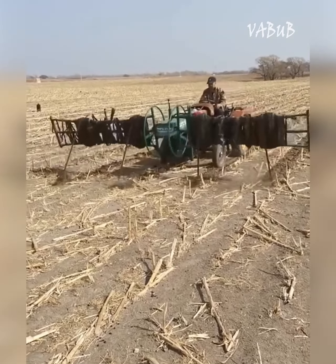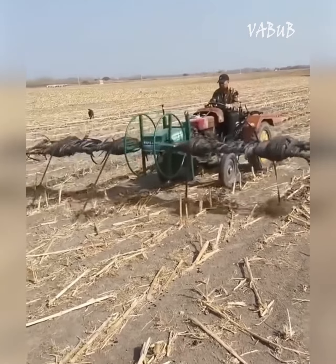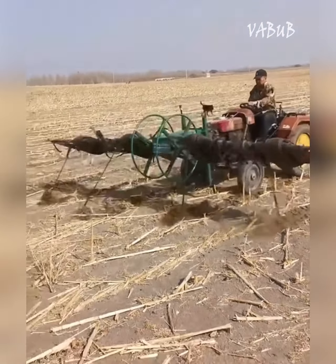The tractor, using special attachments, cleans the hoses from the field for drip irrigation of plants at the end of the season.